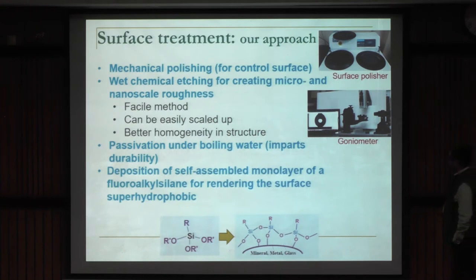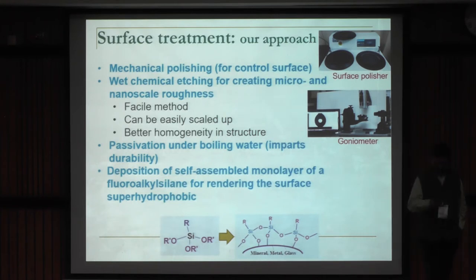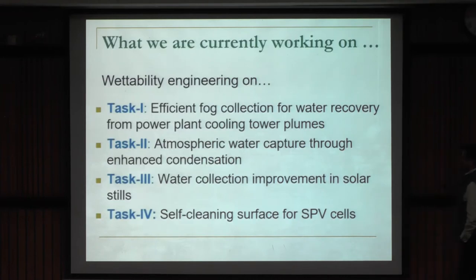The way we treat our surfaces — mostly metal — involves chemical etching. First we do mechanical rubbing, like sandblasting, to impart miniature roughness features. Then we treat it through chemicals like acid or alkali etching to get micro and nano roughness. If we want to hydrophobize the surface, we often coat it with a fluoroalkyl silane — something similar to what you have in your nonstick cookware, but with a much thinner surface.